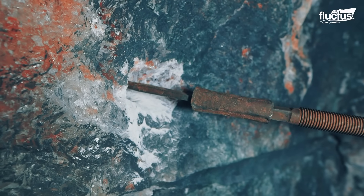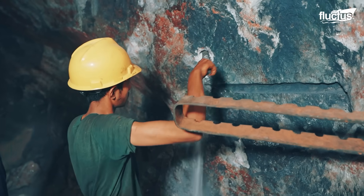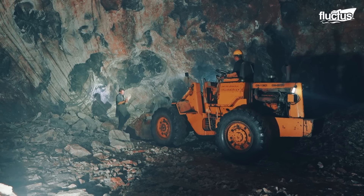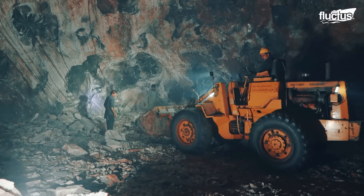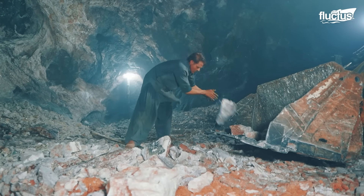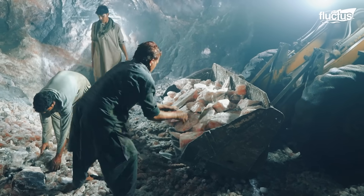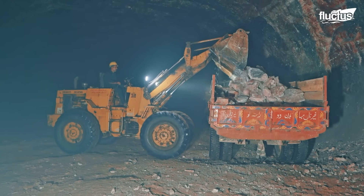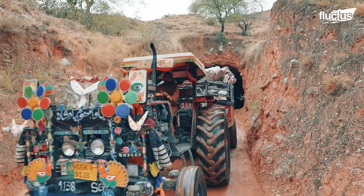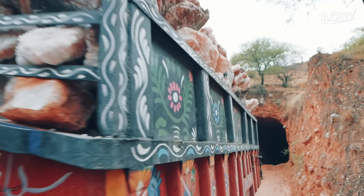With pick axes and hammers, skilled miners carefully excavate the salt blocks, their movements guided by years of experience. Miners also use excavators and other heavy machinery to remove the overlying rock and soil, revealing the salt deposits. Once broken into smaller pieces, the salt blocks are loaded into excavators and moved out of the mine using large, heavy-duty trucks designed to handle their weight.